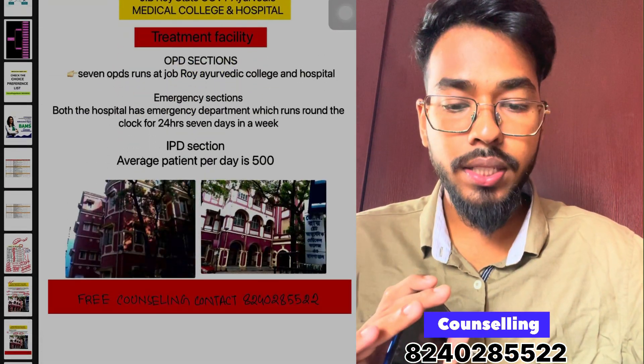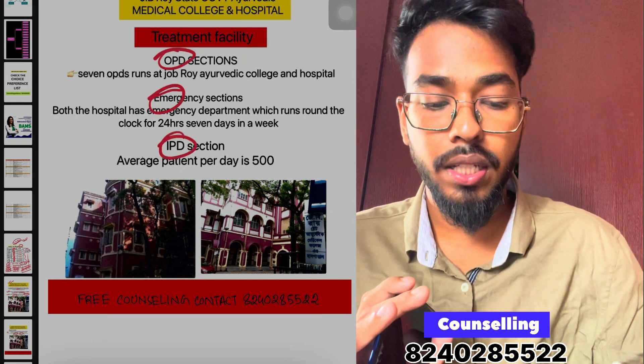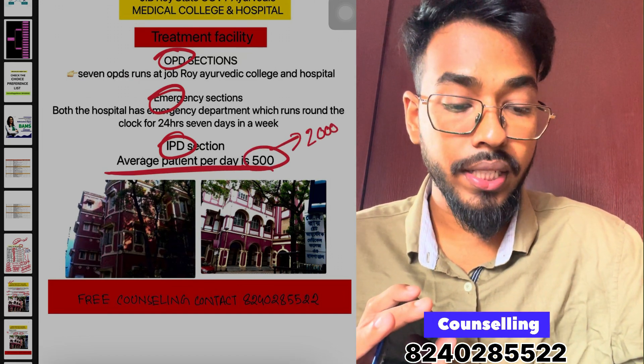The treatment facility at J.B. Roy College is very good. It includes an OPD section, an emergency section, and an IPD section. The average patient footfall is approximately 2,000 to 3,000 patients.